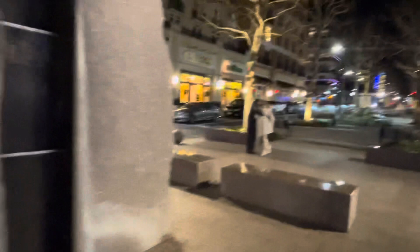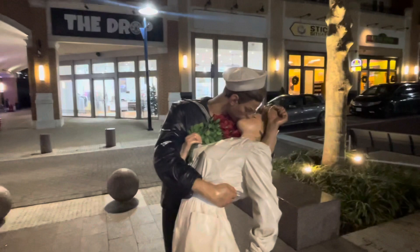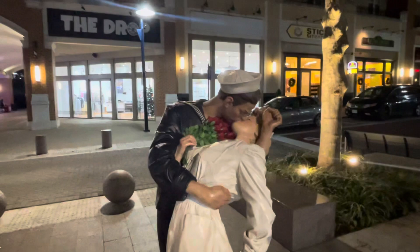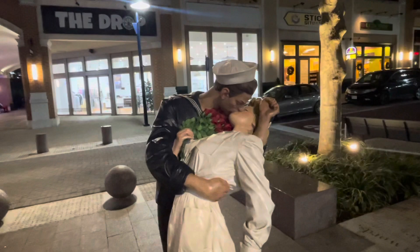The famous iconic picture of men in the Navy coming back and the famous kiss. I heard a story about that - it was actually the first time they had ever met each other and the last time they ever talked.